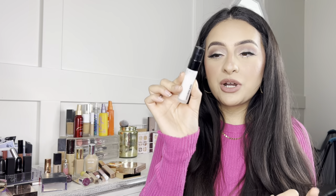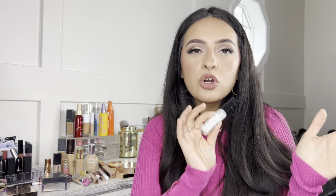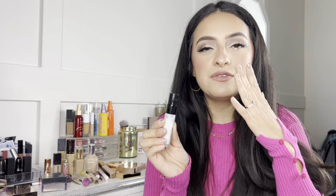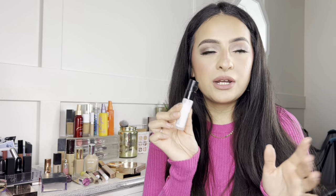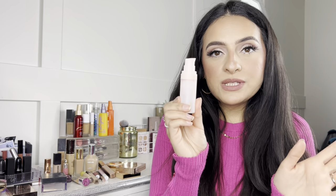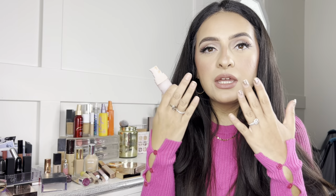Moving on to the second primer — the Hourglass Veil Mineral Primer, which also has SPF 15. I'd say this is good for normal to combination skin. It completely smooths out your skin and leaves a really nice base for foundation. The last one I love is the Rare Beauty Pore Diffusing Primer — great if you deal with larger pores and need something to fill them in for a smooth surface before foundation.